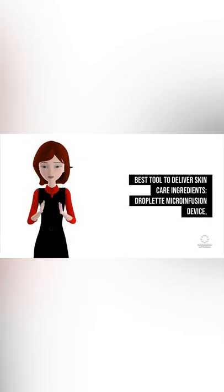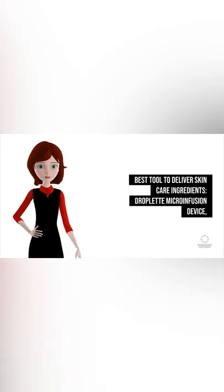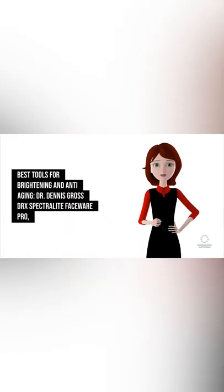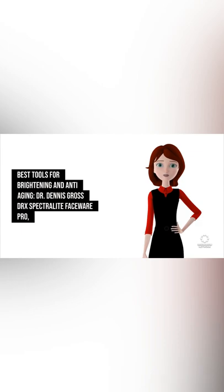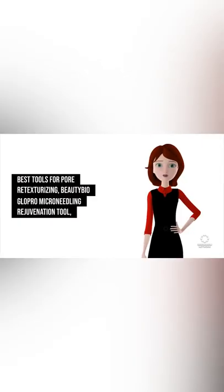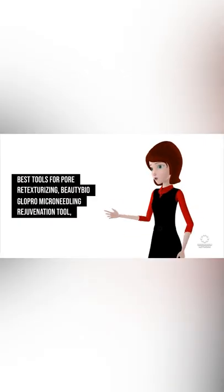Best Tool To Deliver Skin Care Ingredients: Droplet Microinfusion Device. Best Tools For Brightening And Anti-Aging: Dr. Dennis Gross DRX Spectralite Face Wear Pro, Trophy Skin Rejuvelite MD High Power Ageless LED Treatment. Best Tools For Pore Re-Texturizing: Beauty Bio.